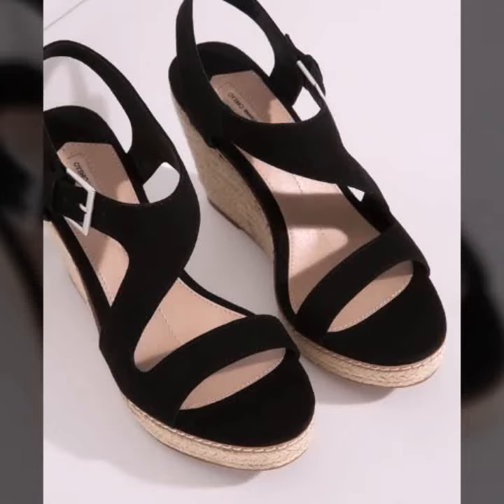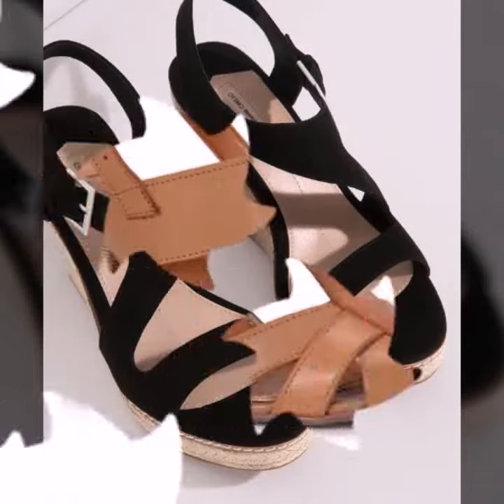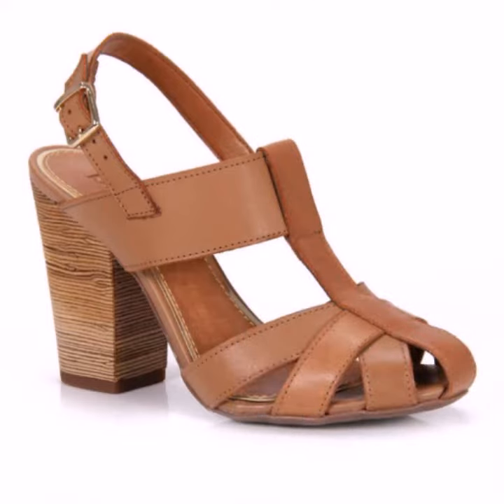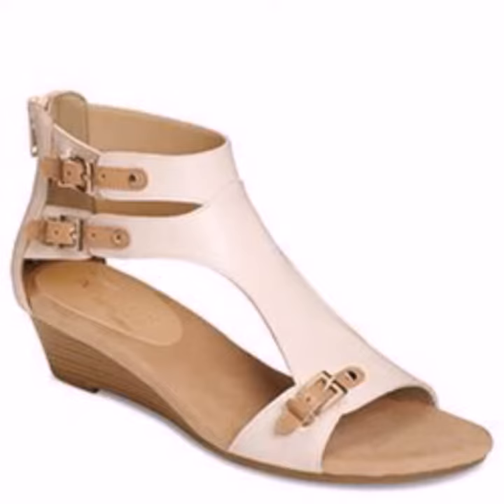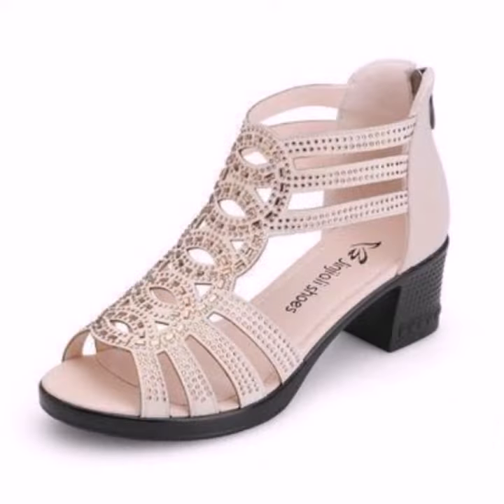Hello friends, welcome back to my YouTube channel. Today I will talk about the most beautiful, most trendy, most demanding women's stylish shoes designs and comfortable shoes designs — new designs and new ideas. How are you? I'm fine, I hope you are enjoying the best condition of health. I am back again with the most stylish, most demanding collection.